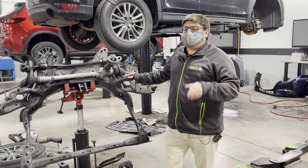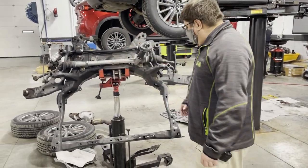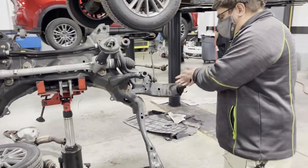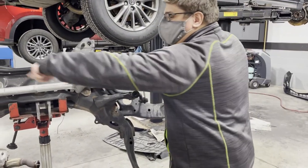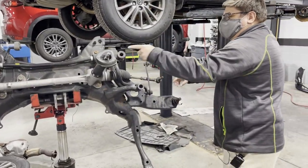One of the more intriguing jobs we have is doing subframe replacements. Here you can see the entire subframe of the vehicle. Here are the control arms — this is the bottom part where the knuckle goes on and then the wheel. If you can picture a wheel right here, here is your power steering rack that helps you turn the wheels, and this moves left to right.